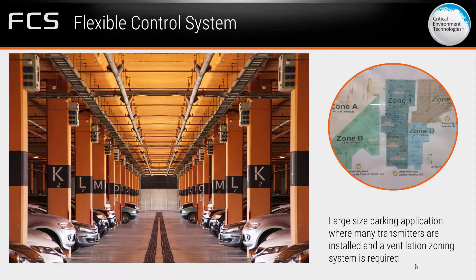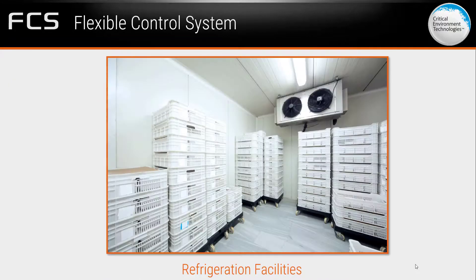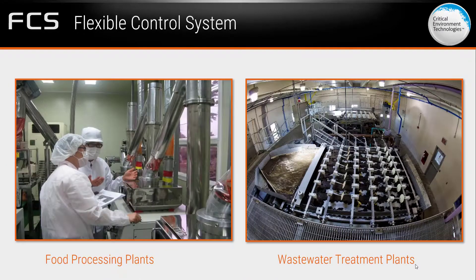The FCS Flexible Control System is ideal for use in large applications such as multi-level parking facilities, large warehouses and maintenance garages, refrigeration facilities, and many more applications where a large number of gas detectors are required.